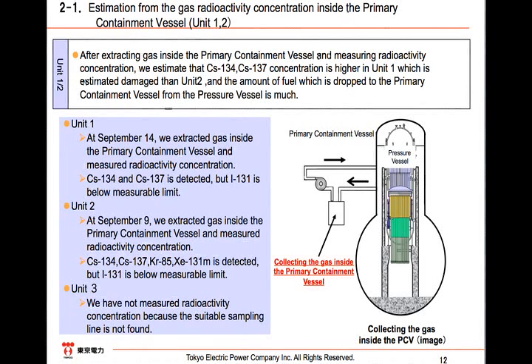In Unit 1, we detected cesium-134 and cesium-137 in the sampled gas on September 14th. In Unit 2, in addition to cesium-134 and 137, krypton-85 and xenon-131M were also found in the gas sample taken on August 9th. We estimated that more fuel fell off from the RPV to the PCV in Unit 1 than in Unit 2, as it turned out that cesium concentration was higher in Unit 1.